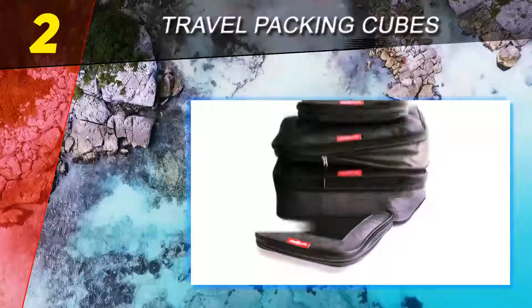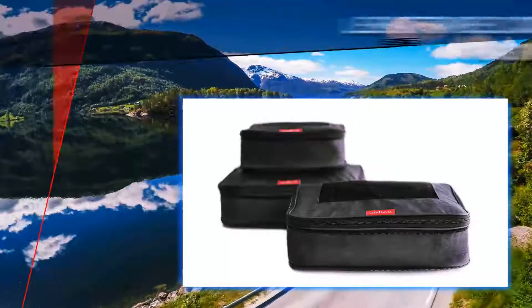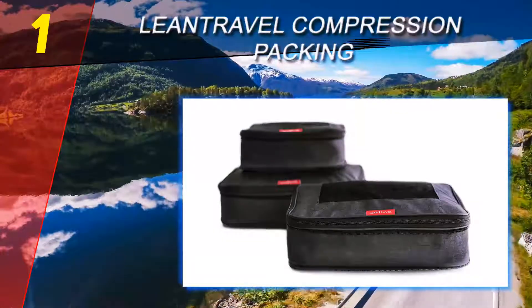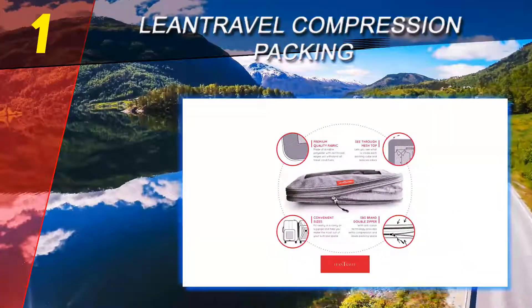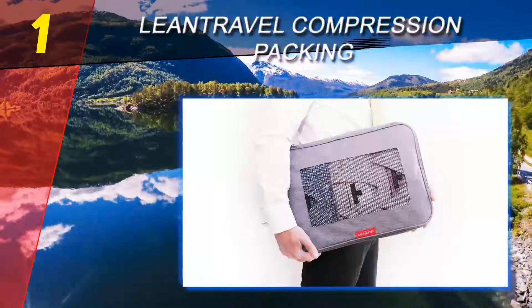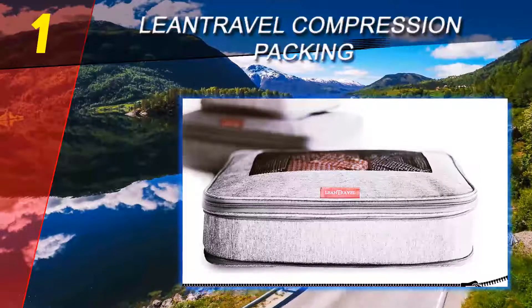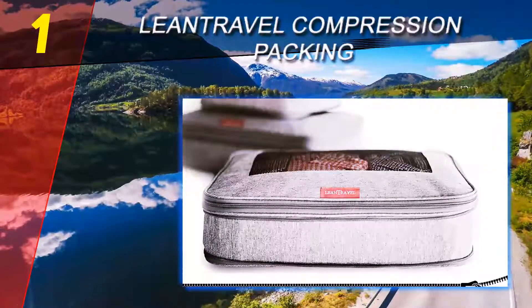The lightweight cubes include carry handles and sturdy double zippers, and can fit comfortably in a hotel drawer or in carry-on luggage. Coming in at number one on our list, Lean Travel compression packing cubes. When using packing cubes that compress items there is likely to be some wrinkling involved; however, the Lean Travel compression packing cubes do a great job of keeping wrinkles to a minimum.